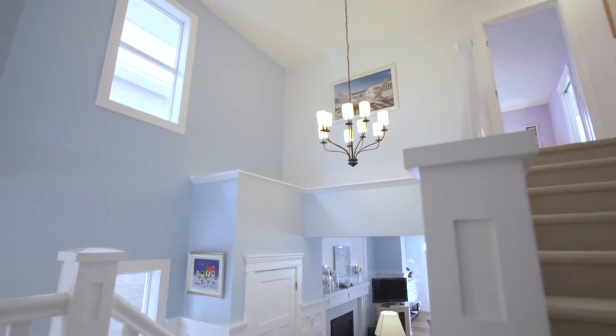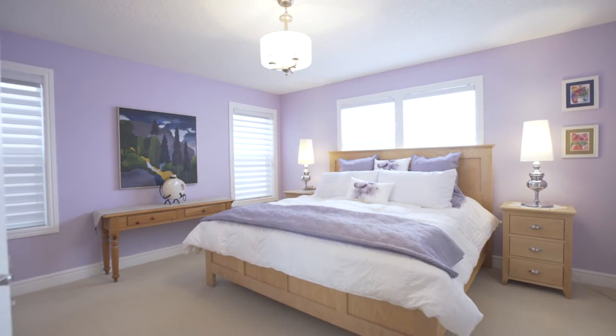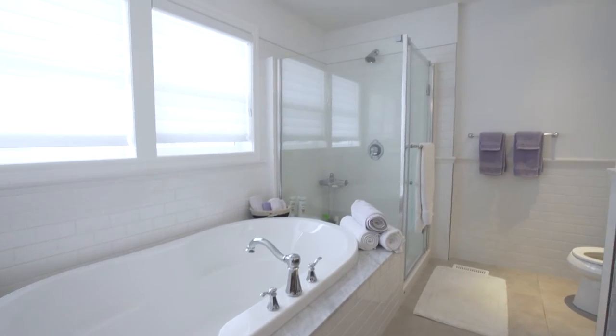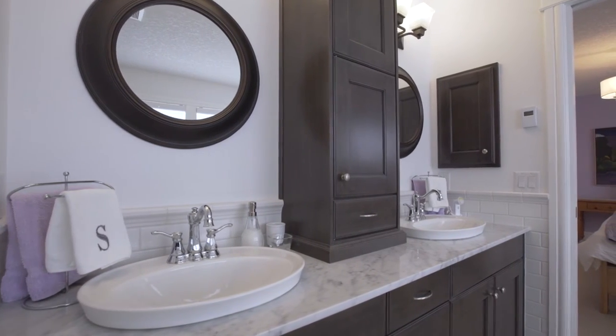Slip upstairs after a long day and retire to your master bedroom haven. This spacious room features a walk-in closet with plenty of room for his and hers. A large custom soaker tub with marble surround will melt away your stress, and dual vanities make your mornings more efficient.